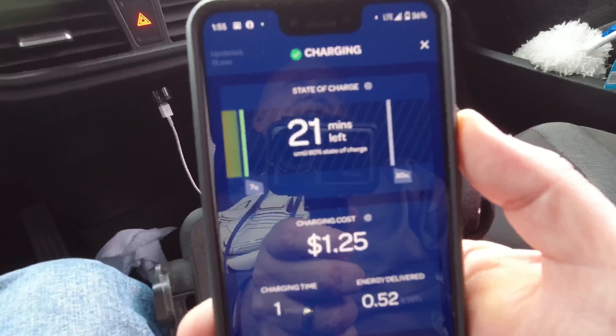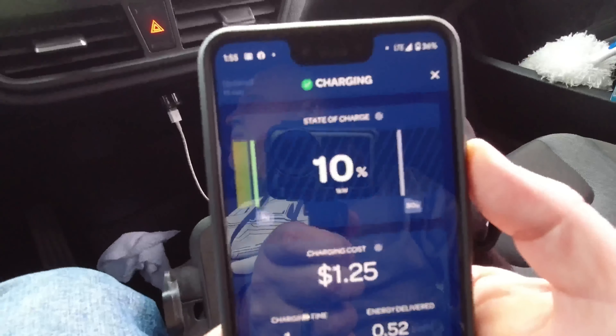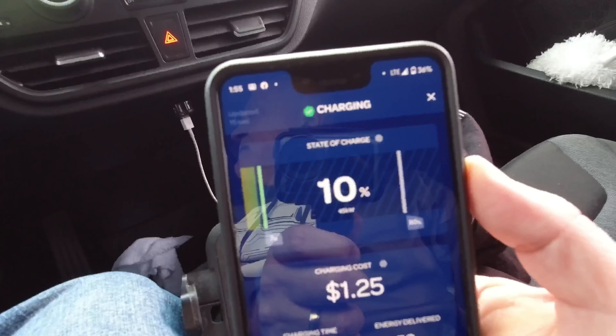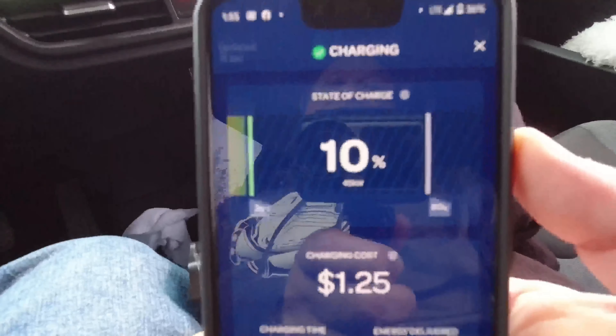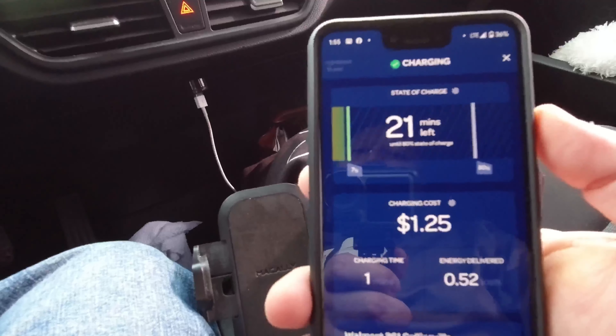It's only got the 33–34 kilowatt hour battery — it doesn't have the bigger 42 kWh one. Those started in 2019. One of these days I'll get a 2019 or newer. But this was the trip — still looking at 45 kilowatts. Not bad. This car will charge really fast.